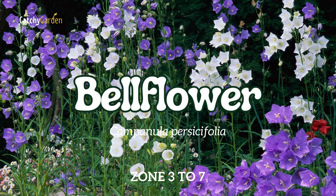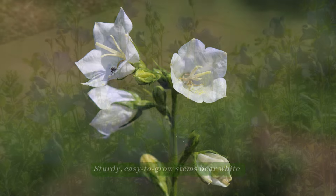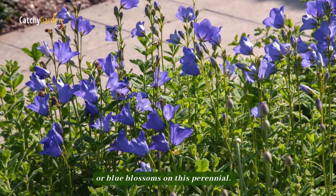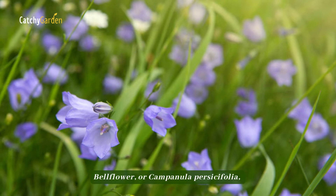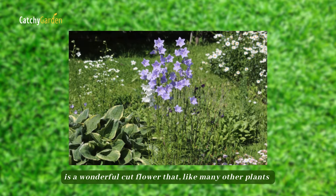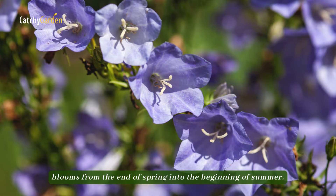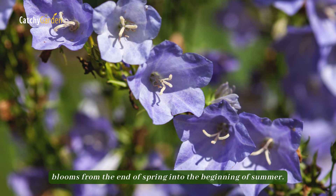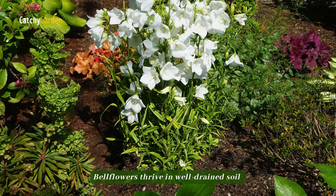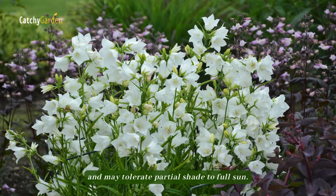Number 1: Bellflower. Sturdy, easy-to-grow stems bear white or blue blossoms on this perennial. Bellflower, or Campanula persicifolia, is a wonderful cut flower that, like many other plants native to cottage gardens, blooms from the end of spring into the beginning of summer. Bellflowers thrive in well-drained soil and may tolerate partial shade to full sun.